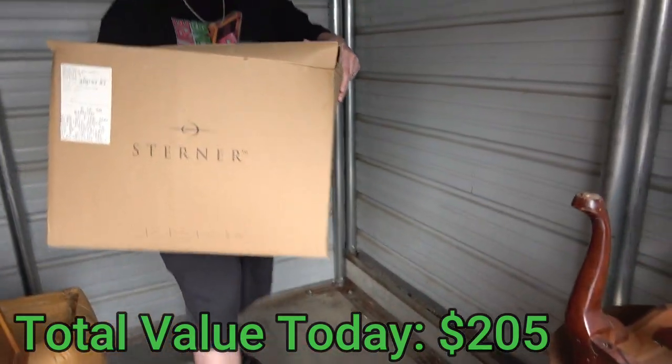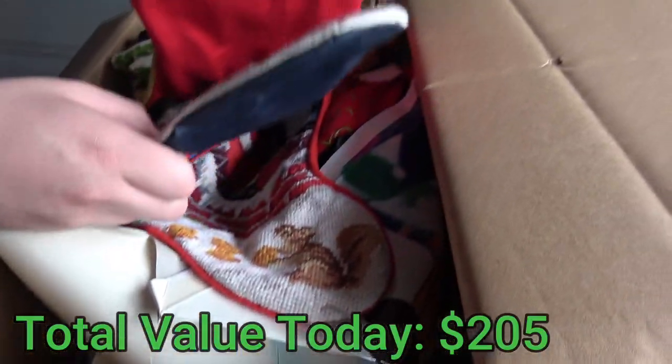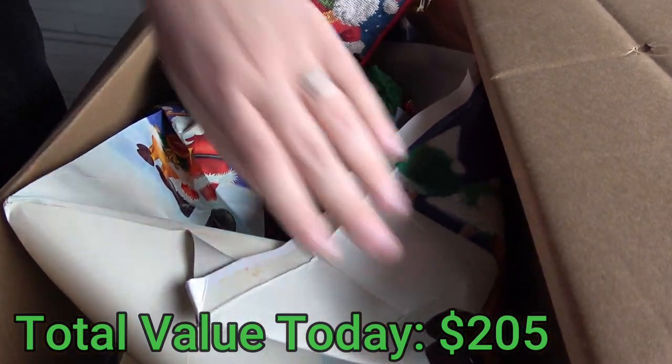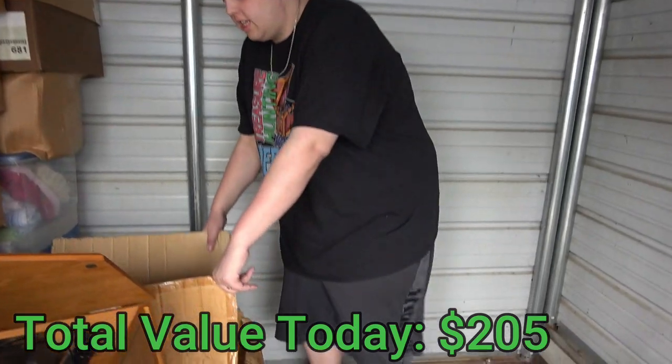At least this one's not on the ground, so we won't have any ancestors and bugs living in there. These are a bunch of Christmas stockings — those aren't interesting. More stockings. Is this all Christmas junk? Looks like it. This is all Christmas junk. I'm not looking at this box. Let's get the next box.